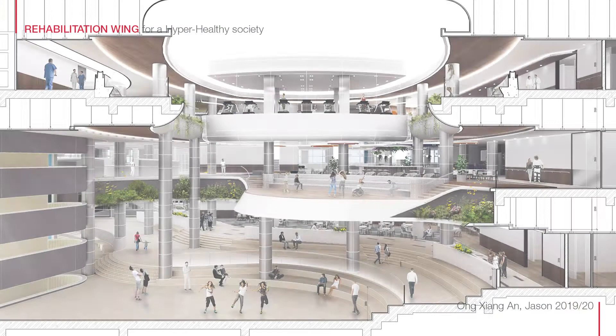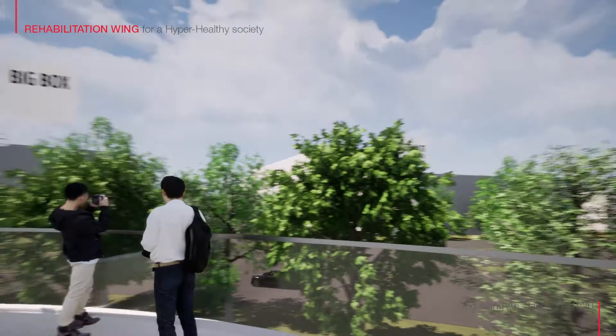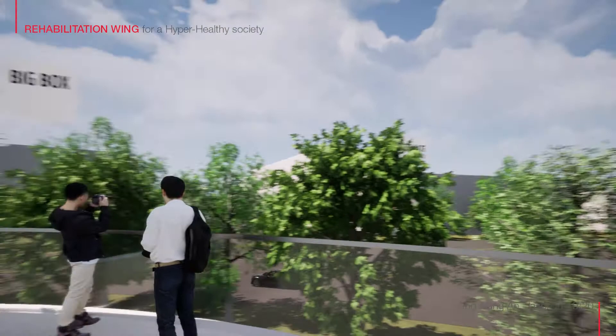Looking back up, they are greeted with the atrium that encapsulates their recovery journey. They see those who looked down for motivation — those who are in a situation where they were once in. Except this time, they will return and spend their last few days in rehab to provide motivation to their peers, thus wrapping up their journey in a patient-centric, peer-motivated recovery program.